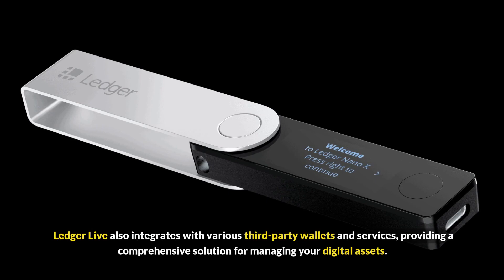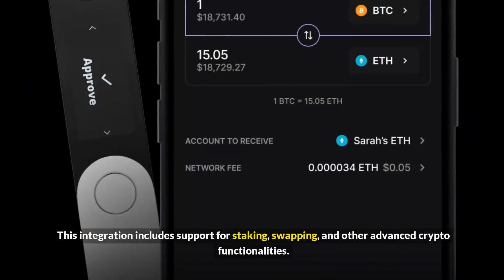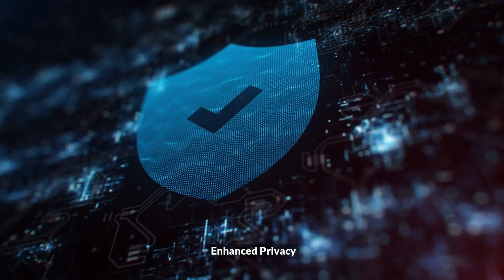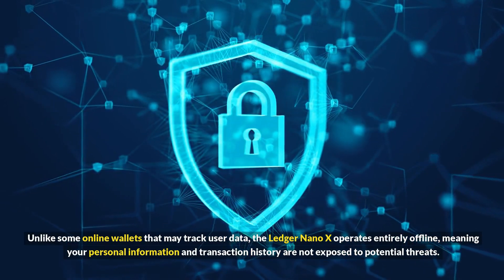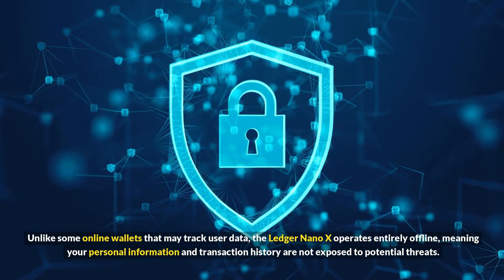Ledger Live also integrates with various third-party wallets and services, providing a comprehensive solution for managing your digital assets. This integration includes support for staking, swapping, and other advanced crypto functionalities. Ledger values user privacy, and the Nano X reflects this commitment — unlike some online wallets that may track user data, the Ledger Nano X operates entirely offline.